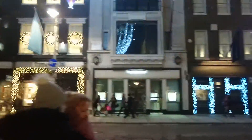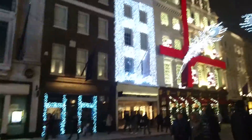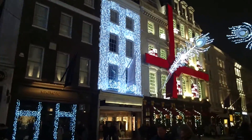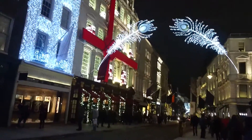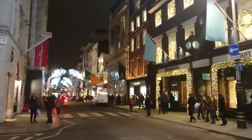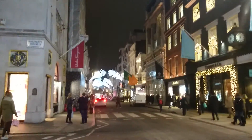And we're looking at the decorations. A whole building there covered in lights. Beautiful peacock feathers over the road. Peacock at the end, right at the end.